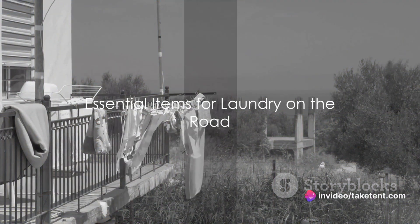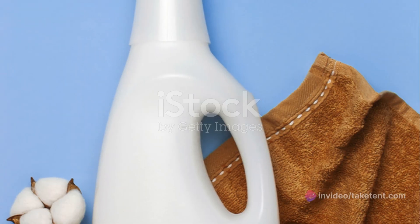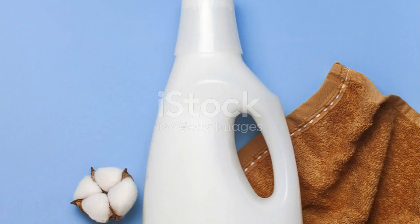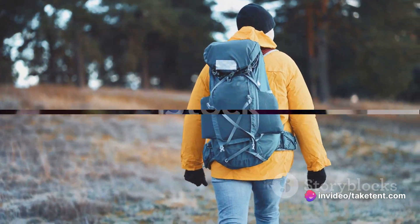When packing for your trip, include a clothing hanging line, thin paracord, or something similar for drying clothes. A small pack of detergent can also come in handy for sink washing. In terms of clothing, consider the climate and opt for quick-drying fabrics, especially for shirts and underwear.